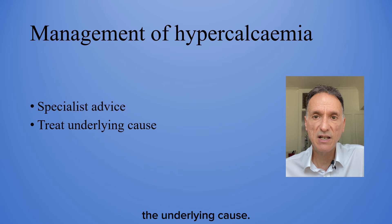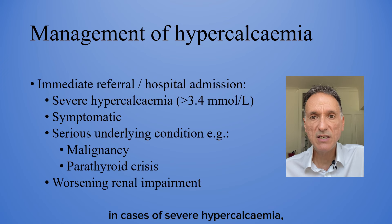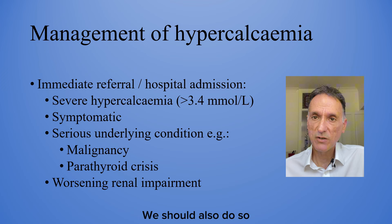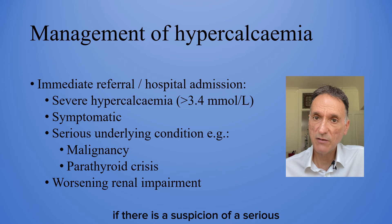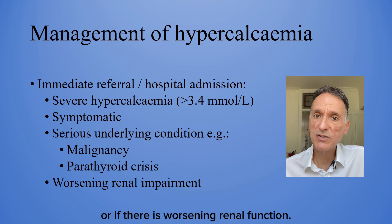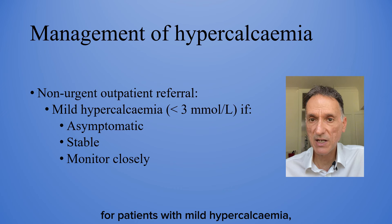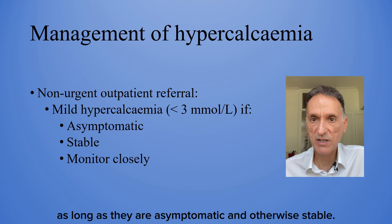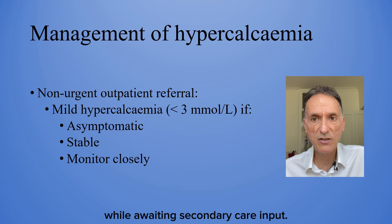In terms of treatment, we should get specialist advice and treat the underlying cause. We should consider immediate referral or same-day hospital admission in cases of severe hypercalcemia — that is, with a corrected calcium more than 3.4. We should also do so, regardless of the level of hypercalcemia, for symptomatic patients, if there is a suspicion of a serious underlying condition such as malignancy or a parathyroid crisis, or if there is worsening renal function. Non-urgent outpatient referral would be reserved for patients with mild hypercalcemia — a corrected calcium less than 3 — as long as they are asymptomatic and otherwise stable. We should carefully monitor calcium, renal function and other relevant tests while waiting for secondary care input.